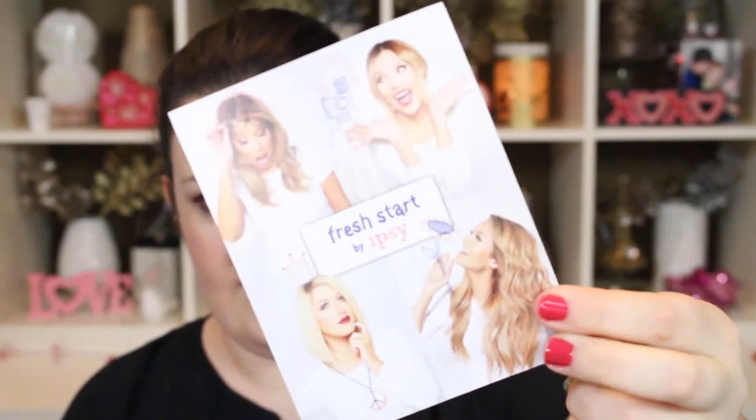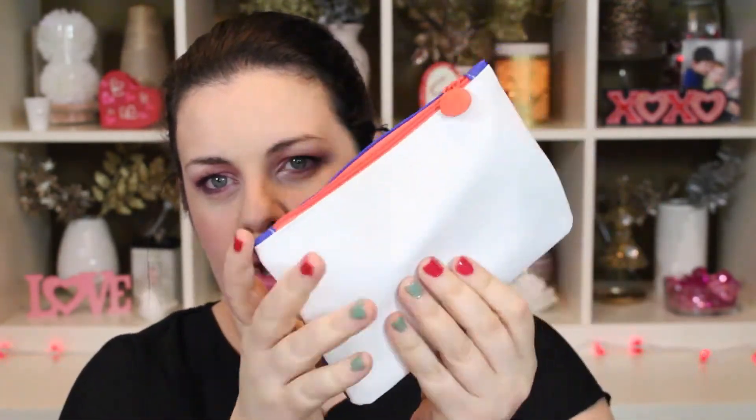First thing is the card and it says Fresh Start by Ipsy. It's got all these cute little girls making faces which I really like. And then on the back, if you snap a pic of your January glam bag, you can tag it and win a one year subscription, which is kind of cool. The bag this month has got a blue front, a white back, and an orange zipper. It's all color blocked, which I really, really like.